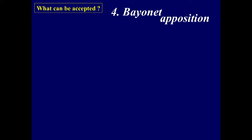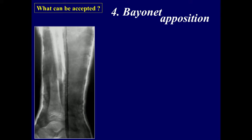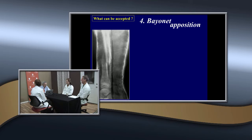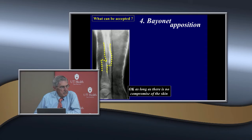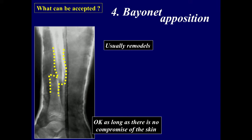What about bayonet apposition? Here's a patient with bayonet apposition and really almost no shortening — the spike is about half a centimeter, and the alignment looks pretty good. Can you accept that? As long as there's no skin compromise and you've met the criteria for length and angulation, it usually remodels. Here it is at two months — the periosteum has filled in and it will start to remodel. You can accept bayonet apposition if the other criteria are met.